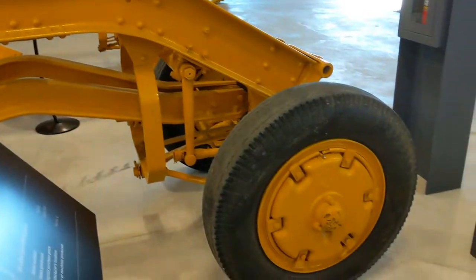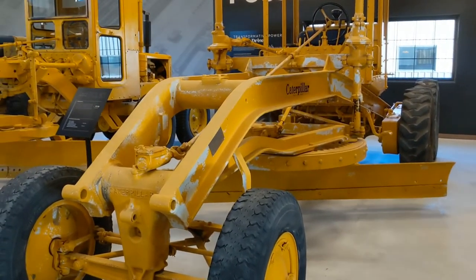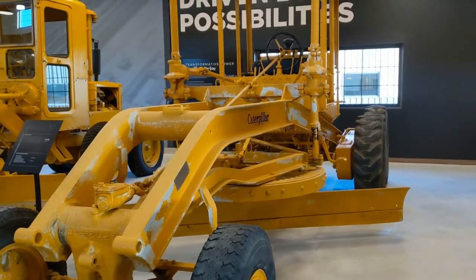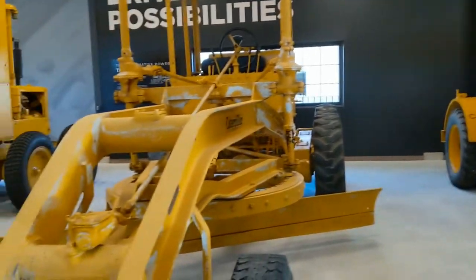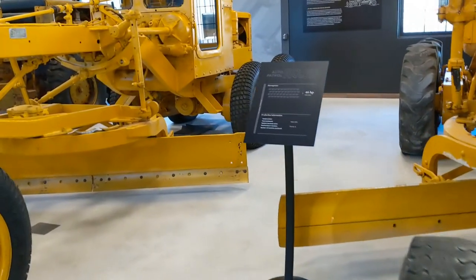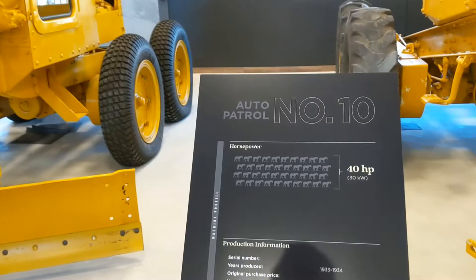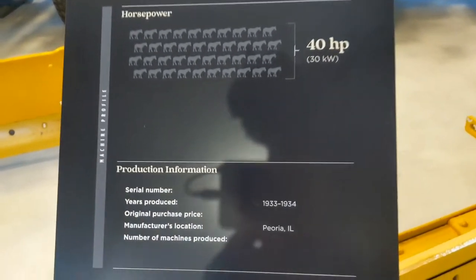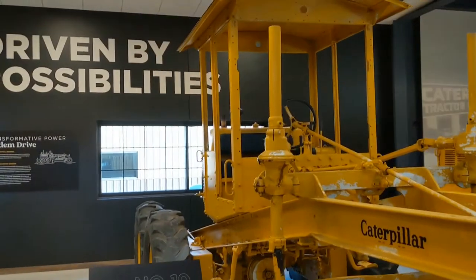I think now we are getting away from the auto patrol line. We're starting to move into the tandem back wheels instead of the dual back wheels. This is an auto patrol number 10, 40 horsepower, 1933 to 1934. Very interesting to see. This one's tucked behind the I-beam.